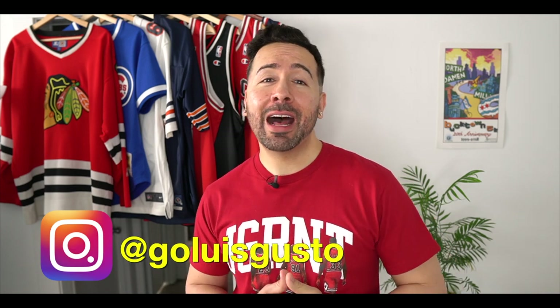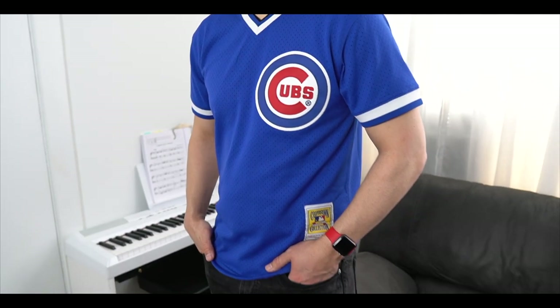What's good, YouTube? It's Luis Gusto. Welcome back to my channel. In today's video, I'll be sharing my throwback Chicago sports jersey collection. Make sure you're watching to the end because I have one jersey that's technically not Chicago sports, but still fits in the collection.